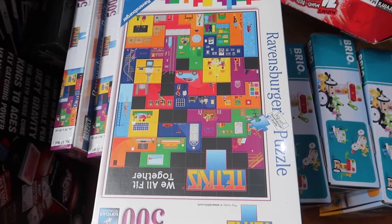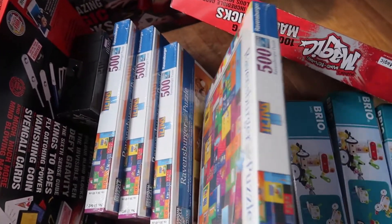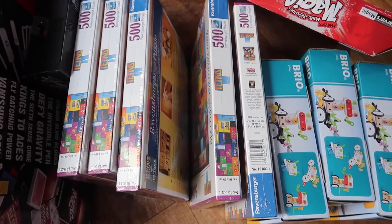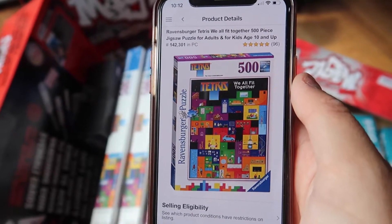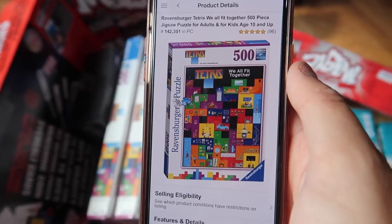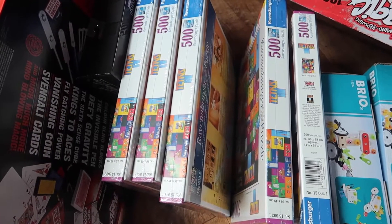Next up we've got these Tetris Ravensburger puzzles. These cost me £5 each — 500-piece puzzles. I bought five of them. They're actually sold out on Amazon at the moment. The rank is 140,000 but they've got some good reviews. I'll sell them for £20 each and should clear around £12 on them after fees, so £7 profit on each.